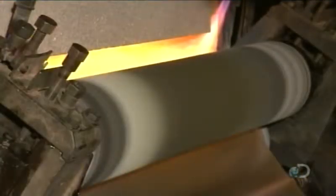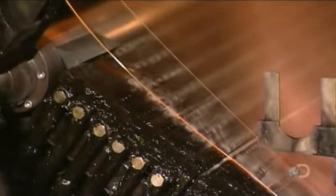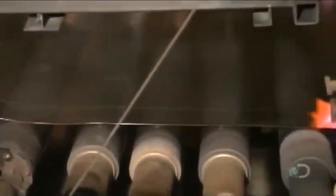This furnace is burning 24 hours a day, 7 days a week, and is monitored constantly. The hot liquid glass now flows between two rollers, one of them engraved. The rollers imprint designs onto the glass and squeeze it to its final thickness. The glass rapidly solidifies, fixing the pattern in the ribbon of glass.